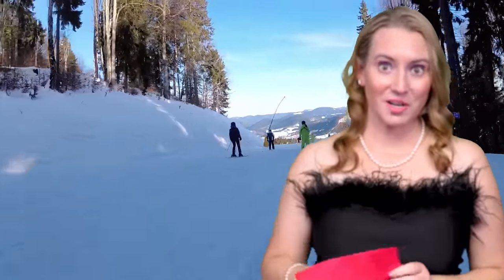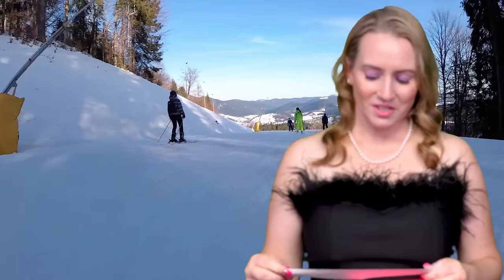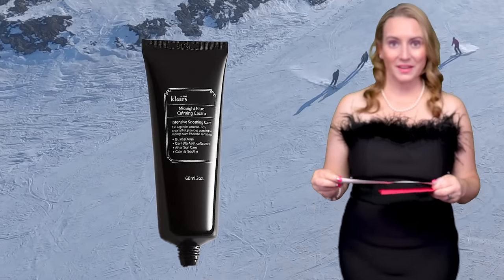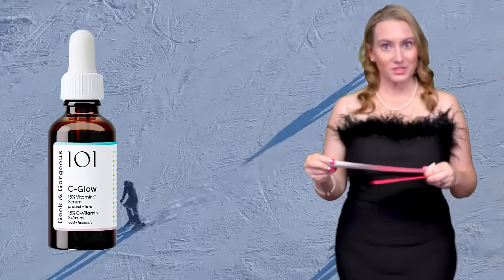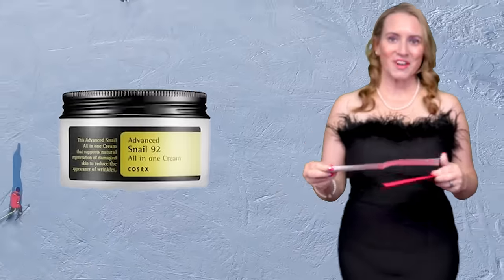Coming to the close — two final awards, the two biggest of the night. To the brands nominated: just remember, it's an honor to be nominated. This is No BS Favorite Product of the Year. The nominees are the COSRX Advanced Snail Mucin Cream, the Klairs Midnight Blue Calming Cream, and the Geek & Gorgeous Sea Glow Serum (which has already won two awards tonight). And the winner for Favorite No BS Product of the Year is the COSRX Advanced Snail Mucin Cream. It's just a winner. I've been using it for years. No BS Beauty loves it. If you haven't tried it, give it a whirl.